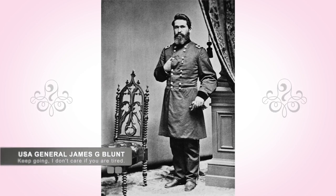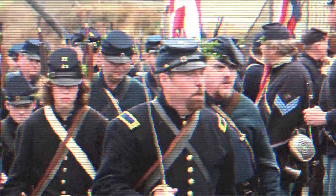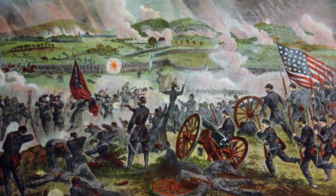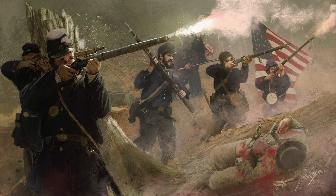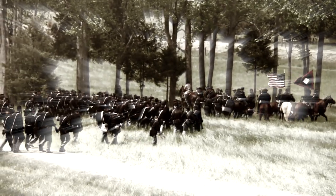Blunt saw that most of his men were exhausted from the forced march. However, he did not want to slow down, so he detached the 2nd Kansas Cavalry and moved with those troops to attack the Confederates near Fort Wayne, while leaving the majority of his force behind to rest and recoup almost seven miles away. The cavalry pushed back the Confederate picket troops in the Native American territory and ran into Cooper's main Confederate battle line. The Union troops held the Confederate troops while the rest of the Union troops mobilized and arrived to support the 2nd Kansas Cavalry.